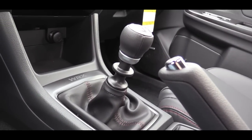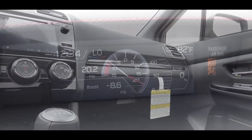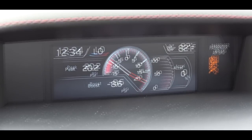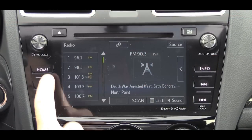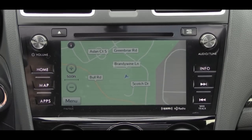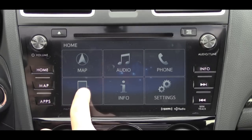Just in front of the shifter there is an LED-illuminated storage tray with a 12-volt power outlet. For tech, there is a small display at the very top showing time, outside temperature, and boost pressure at any given time. Just below that is the Starlink 6.2-inch multimedia display on the base WRX, while the Premium and Limited trims get a 7-inch Starlink multimedia display.